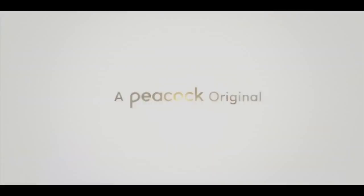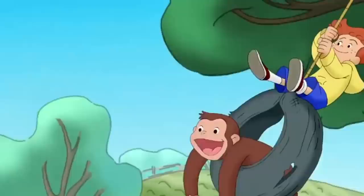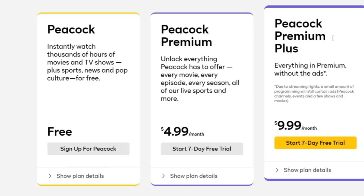On top of its vast library of existing movies and TV shows, Peacock has also developed some of its own originals. At launch, the platform has nine shows that cover a wide range of tastes, from intriguing crime thrillers like The Capture, to charming kids' series like Curious George and Where's Waldo?